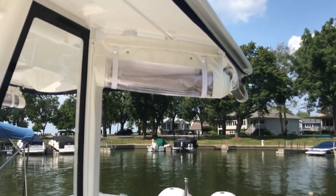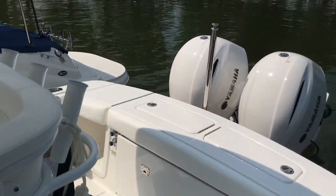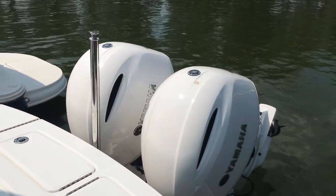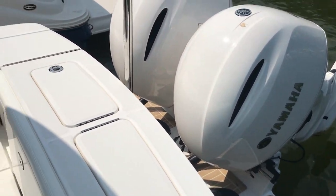It does have the Regulator three-sided spring closure. The white upholstery, white motors, white bracket, white hull — so yes, it is what we call the whiteout package. Beautiful looking boat.